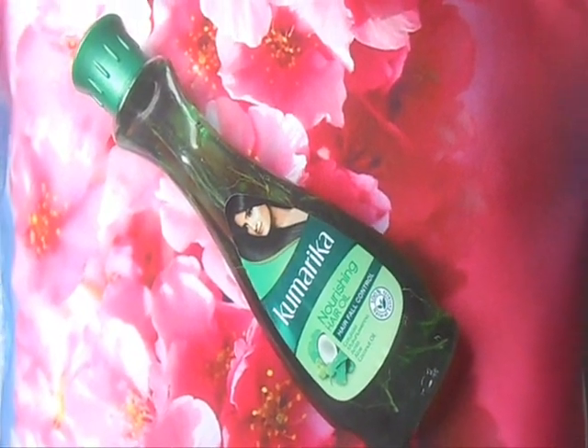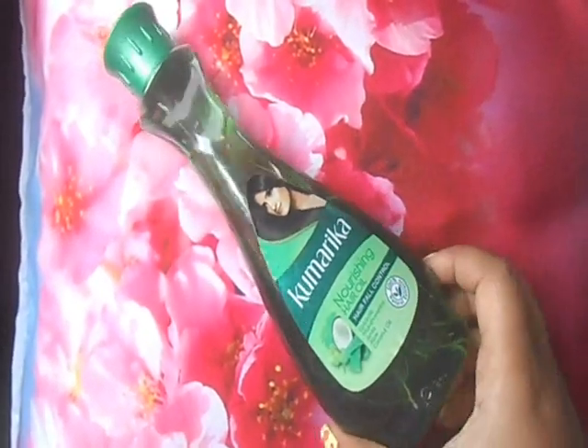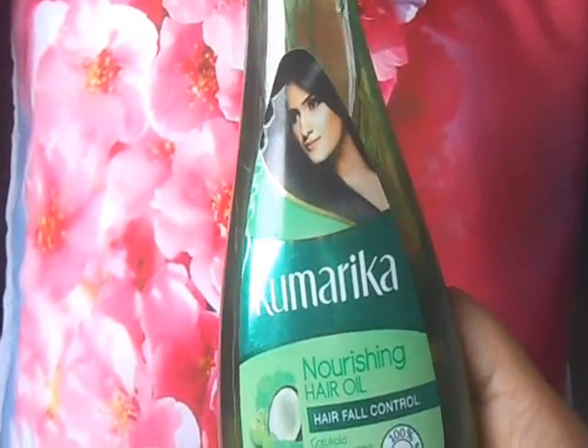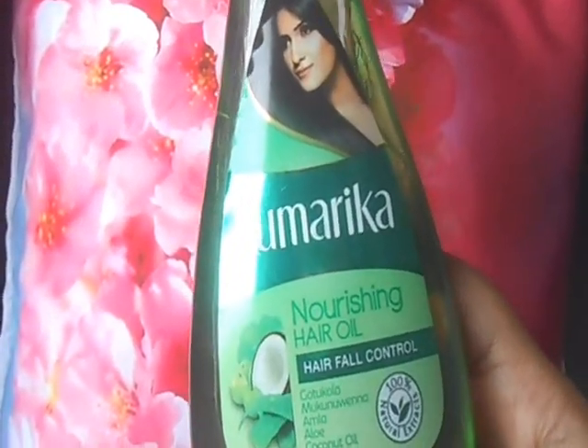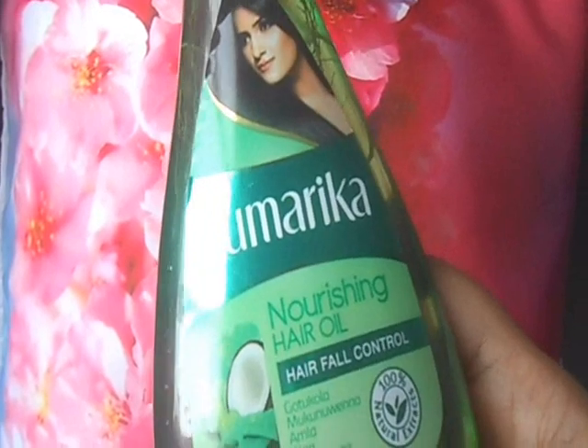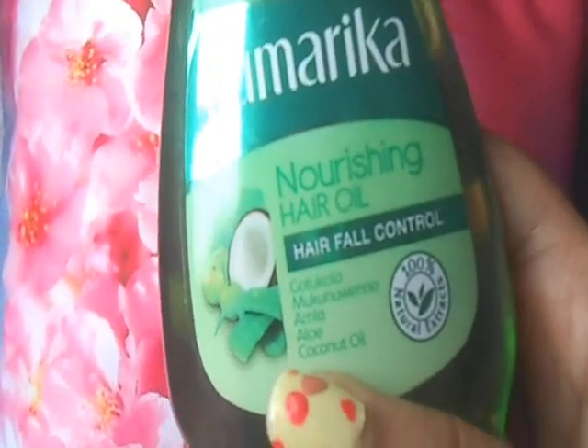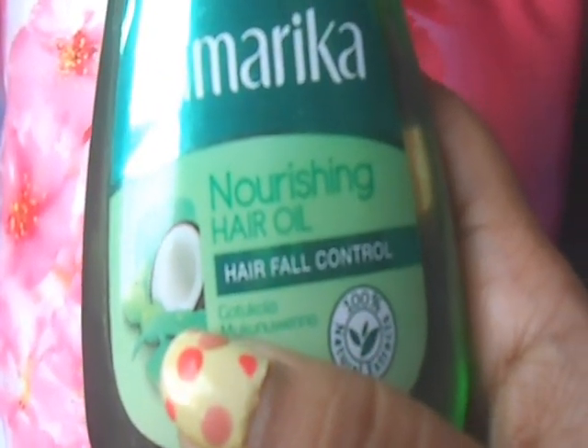Hi friends, Sangeeta here, and I am back with this new video. In this video I am going to show you and tell you about this hair oil — the Kumarika hair oil, as you can see. I am using this for more than a week now and I have really benefited from using it. I wanted to share some information about this oil with you — this is the hair fall control oil.